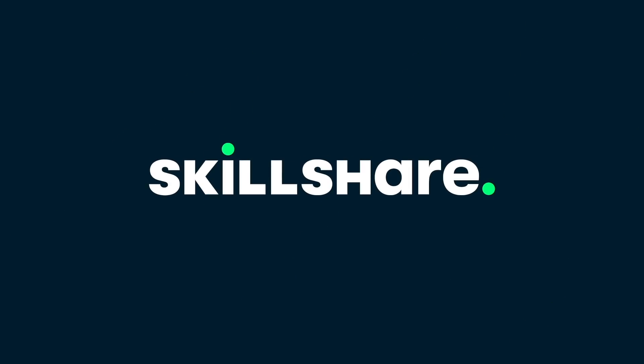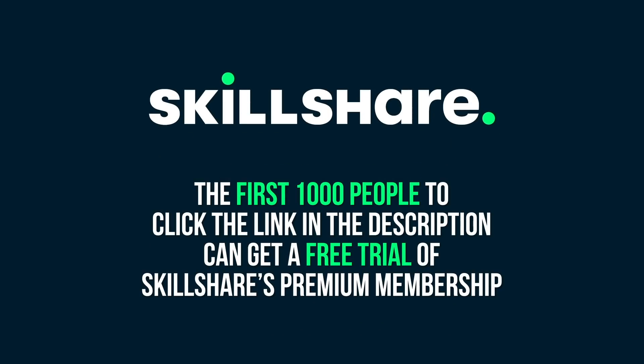This episode of SciShow Space is supported by Skillshare. The first thousand people to click the link in the description can get a free trial of Skillshare's Premium Membership!